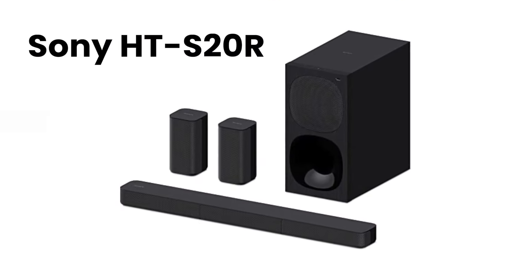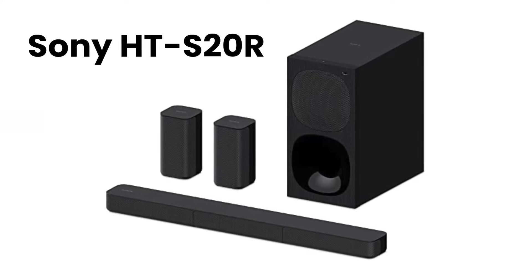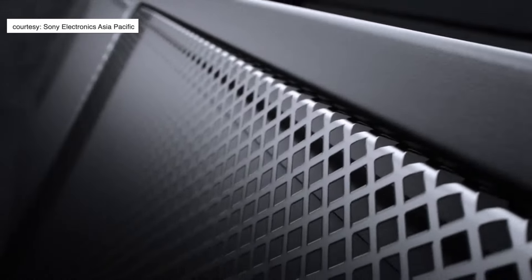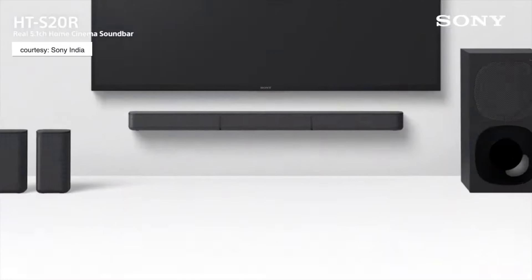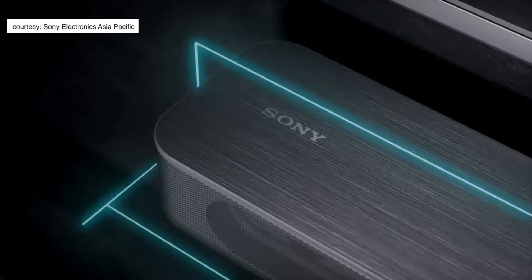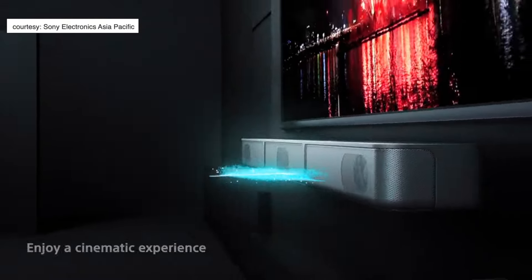The first one I want to talk about is the Sony HT-S20R. This is a great entry-level soundbar for someone with a budget TV — especially 43, 50, or even 55 inches in the budget segment — who is looking to enhance the audio from their TV. The great thing about this soundbar is it's a plug-and-play setup, though it's completely wired, and you get a proper 5.1 experience.